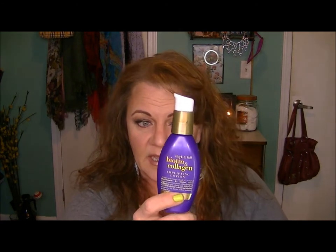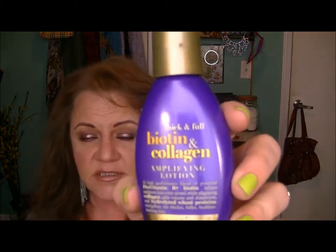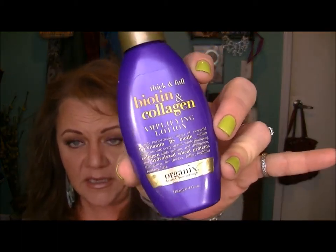Now I am always on the hunt for something that will make my hair look like I have more than I do left. In my January favorites video, I told you about the Organix Biotin and Collagen — it's an amplifying lotion made with pro-vitamin B7 biotin, infuses nutrients into all your hair while it plumps with hydrolyzed wheat proteins and collagen. It's a very good product, I liked it very much, and it's from the Organix line.